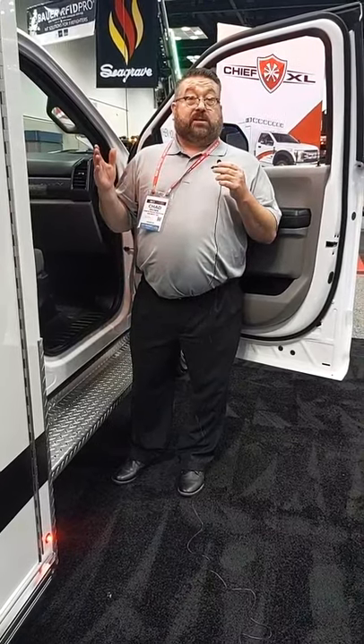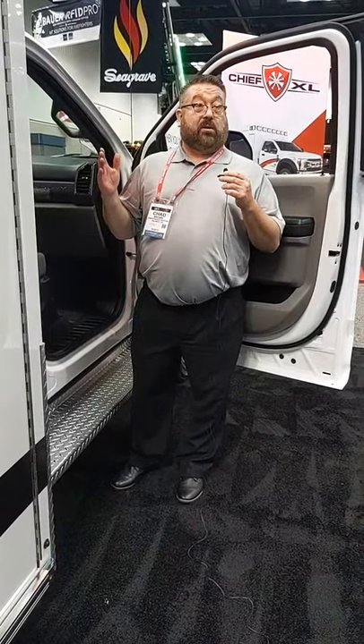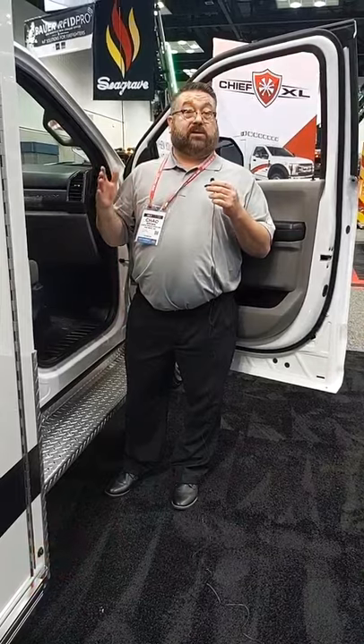That concludes our time here at FDIC with the Braun Chief XL and our new impact airbag solution.